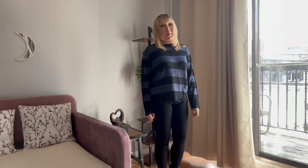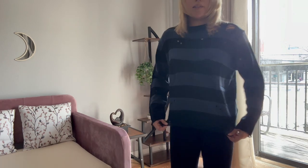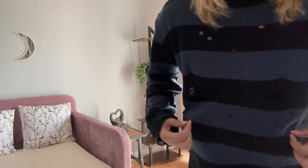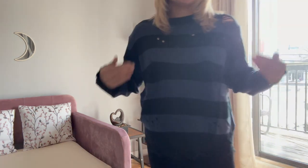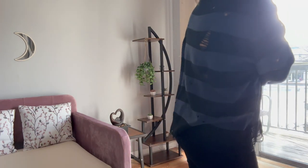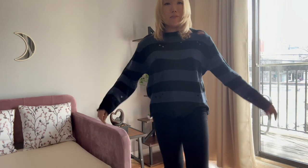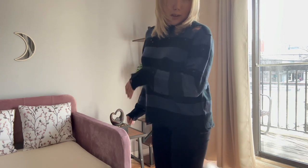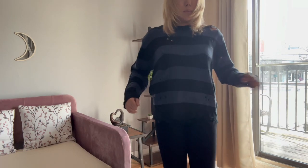This is the final outfit, number eight. Very casual. I'm wearing this muted — it's like a muted or light navy blue, maybe a dusty grayish-blue color with black stripes. It's got rips on it. It's like the one that I wore earlier, the purple sweater, except a different color. So I'm wearing this with black skinny jeans and these boots. Cute boots. What do you guys think?